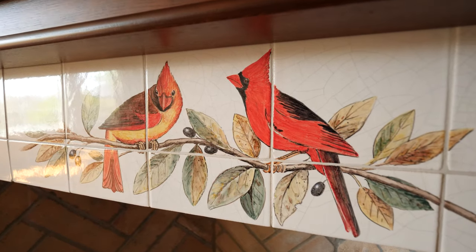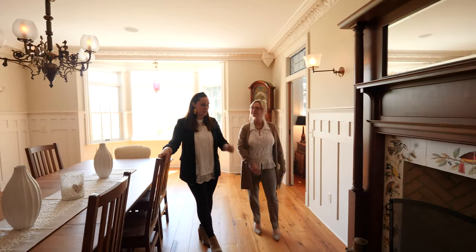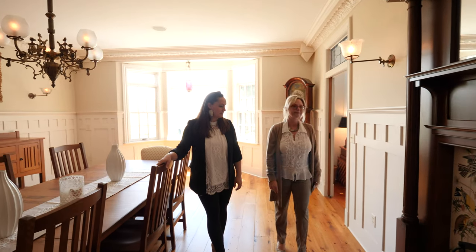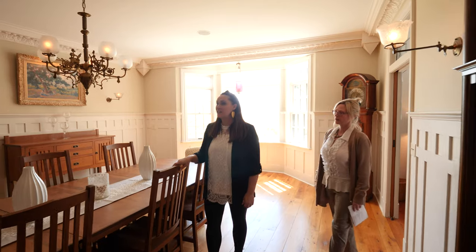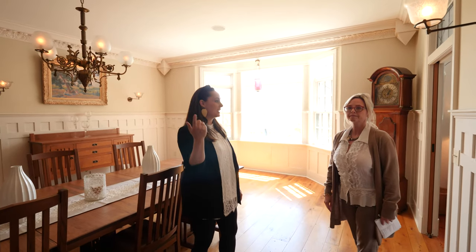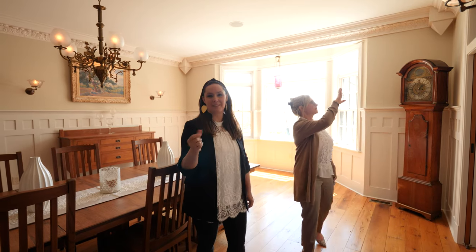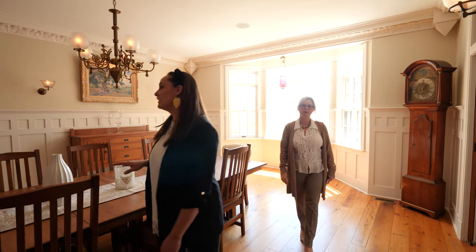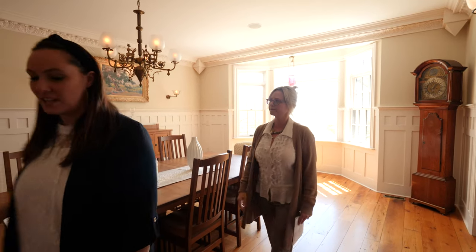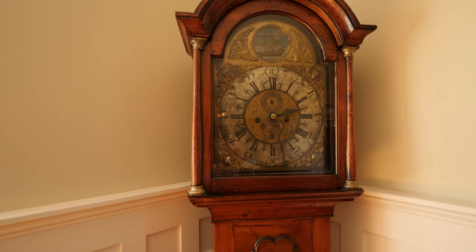Just magnificent detail. This is a glass gas insert, so that makes it easy — just turn it right on. The solid wood doors are nice throughout the home. We also have transom glass — you can see them very well in this room, there are three of them, and they're all very unique and different, designed by the seller. We have white pine floors, again from the tobacco barns in Pennsylvania.